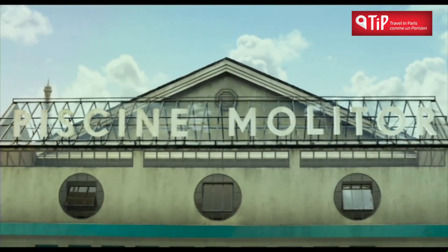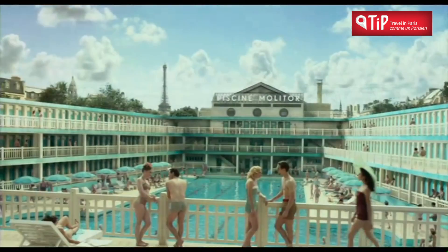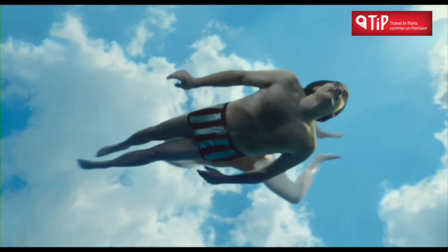And did you know that the title character of the film The Life of Pi is actually called Piscine Molitor Patel, named by his father after his favourite pool in Paris.